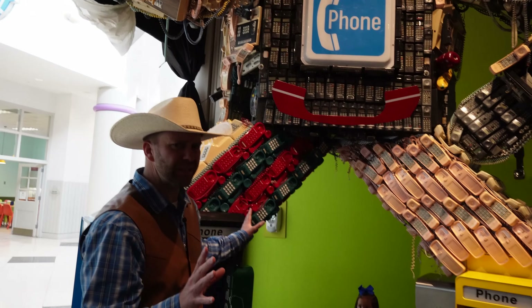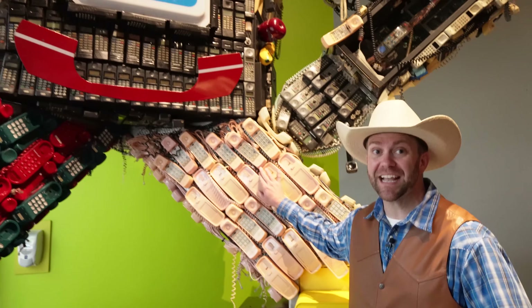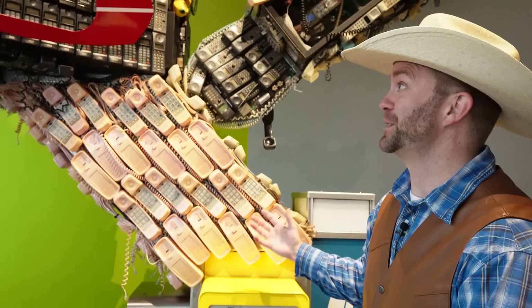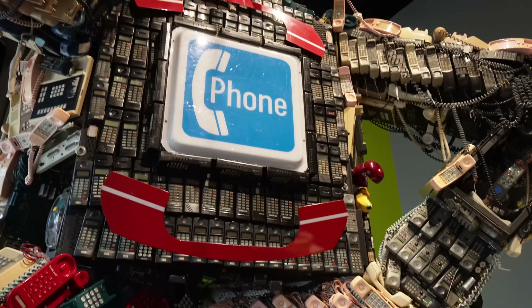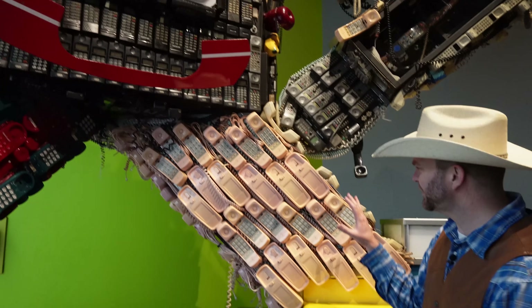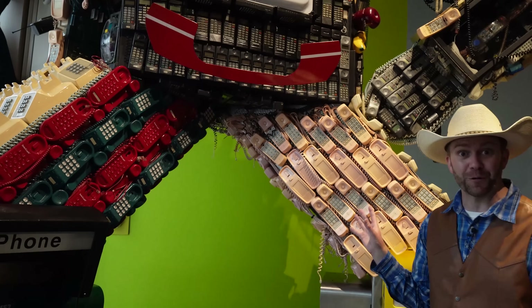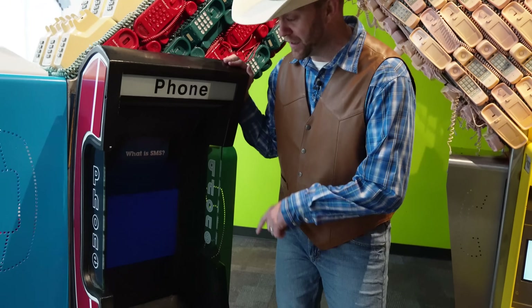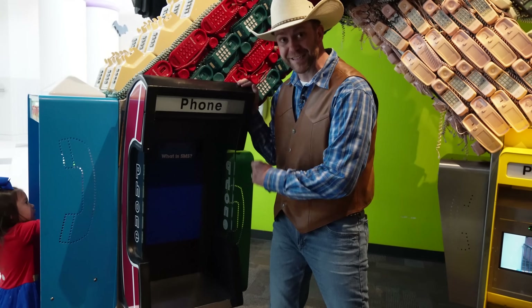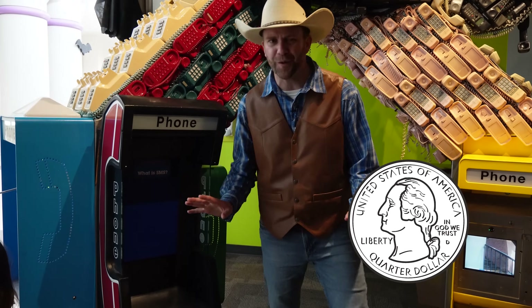You guys might not remember some of these things — they might be a little bit before your time. But this is an entire statue built out of old phones. When I was a little cowboy, we used to have a lot of these house phones at home. They'd be connected to the wall and you'd have to go over to the wall and answer them and ask 'who is it?' because we didn't even know who was calling. And then we had this — a payphone. You actually had to bring a quarter and put it in a slot, and then you could call whoever you wanted.